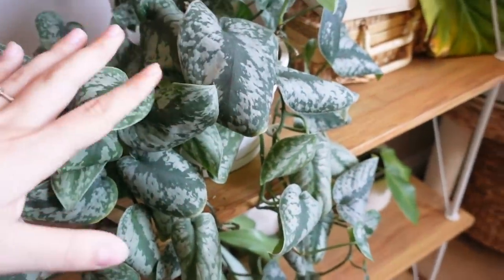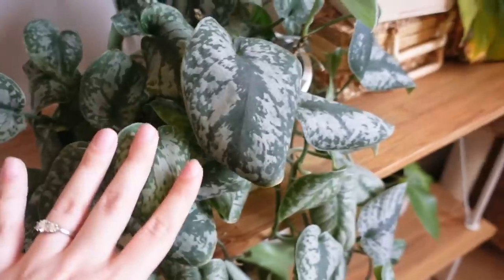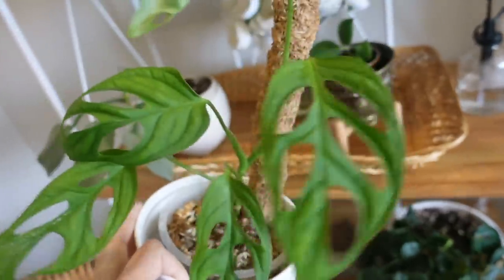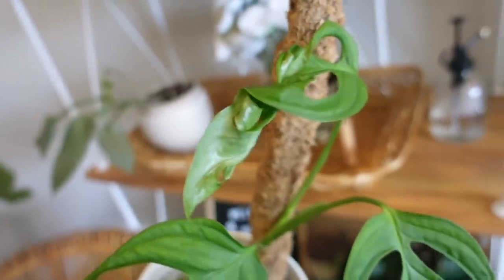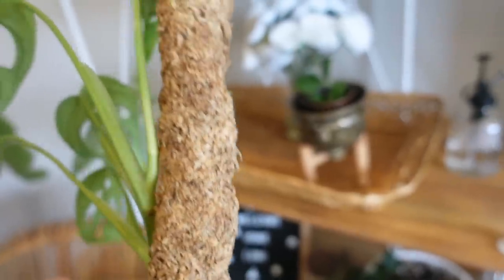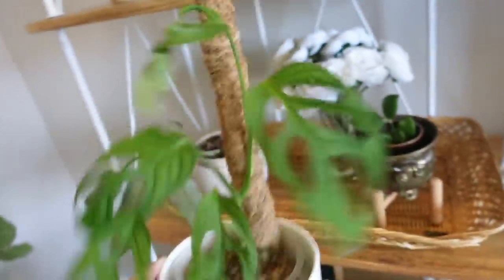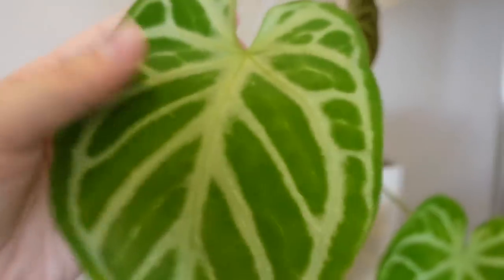I could go through every single plant but this video would be a million years long, so I'm just going to show a couple more updates. This is a plant I love so much — I'm not really sure what it is. It's definitely not a monstera adansonii; people have told me it's just an undescribed species. Look at that beautiful leaf unfurling. I love it on this moss pole that I made — probably one of my first moss poles ever. I think the fishing wire technique looks really, really great.